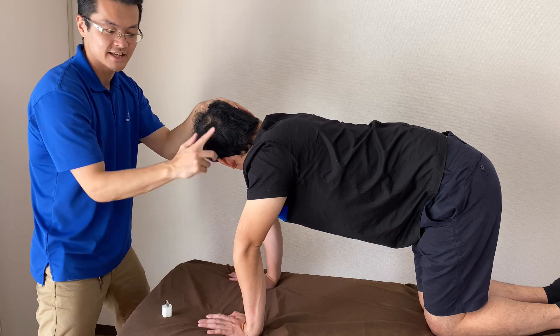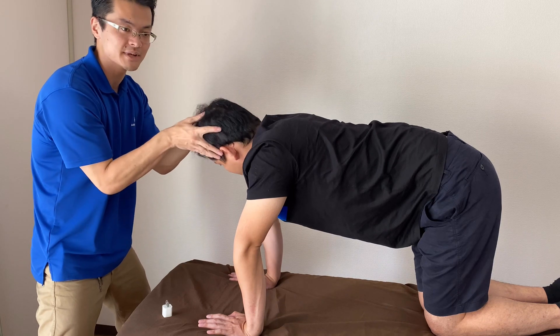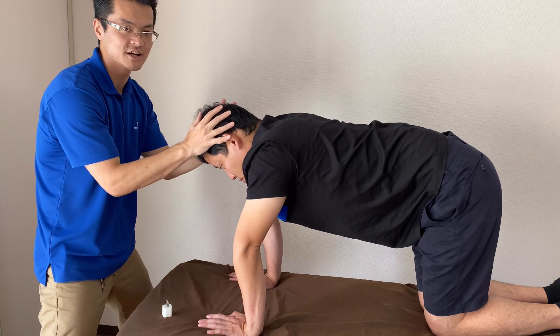Now I see his elbow is stable. This means his ATNR is now integrated.